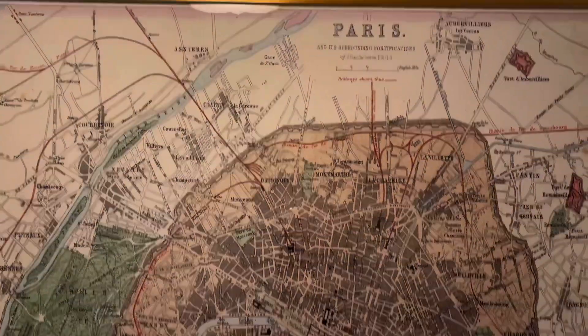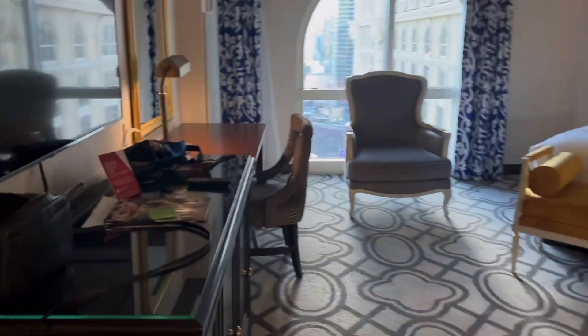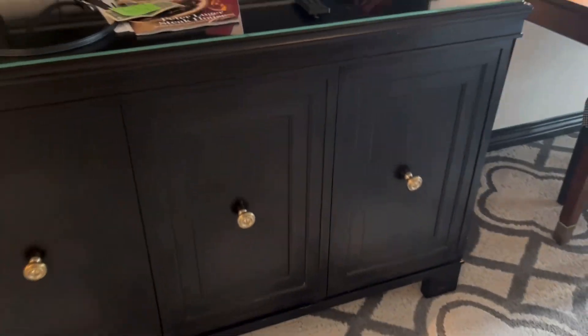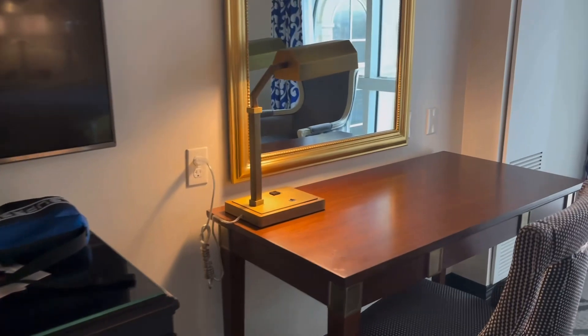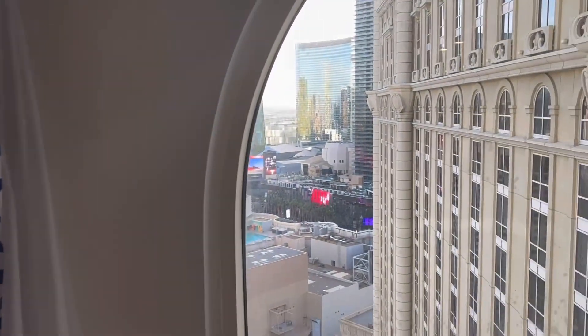When you come in, there's a nice little map of Paris and you walk into the living area. Of course we have your regular credenza and TV, a work desk right here — very nice — and a mirror.